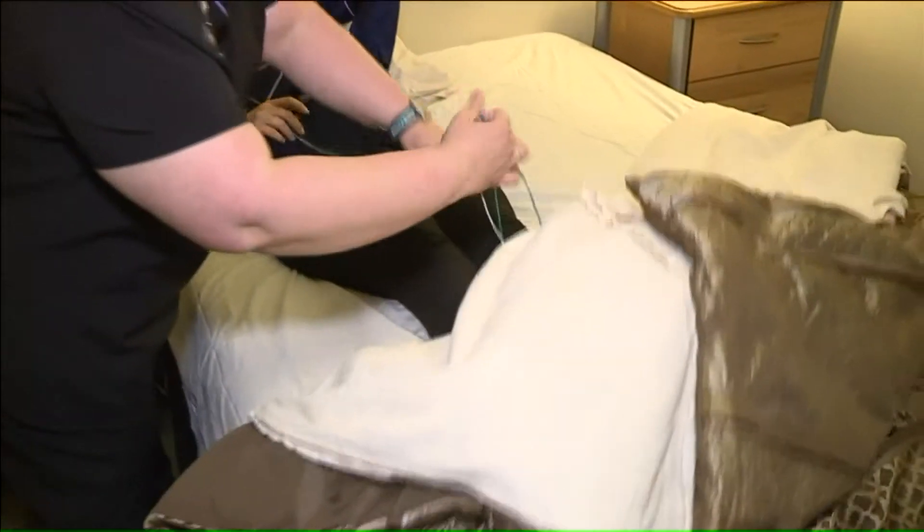Obviously, the most common thing that the doctor is looking for is sleep apnea, and so we're monitoring for the different types of sleep apnea. Patients are led through a short series of tests to calibrate the sensors.